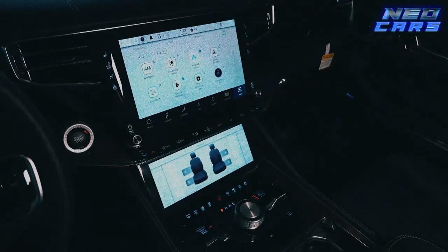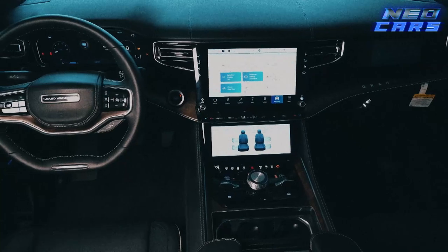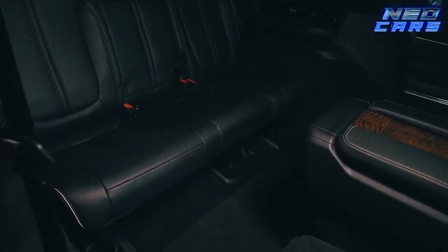The Grand Wagoneer offers seating for up to eight, so you can bring your entire board of directors or your kid's soccer team while looking like you just stepped off the cover of a luxury lifestyle magazine. Technology and safety features make this luxury SUV feel like a rolling fortress of solitude.